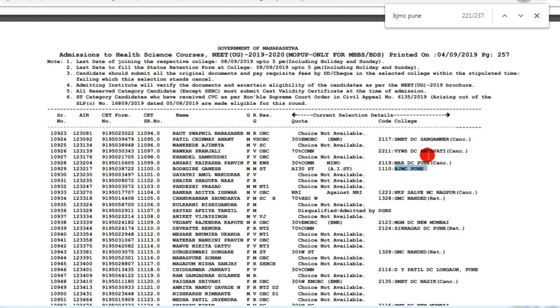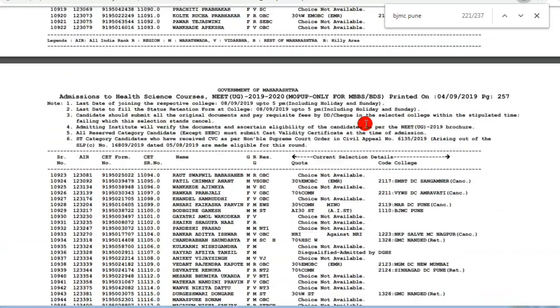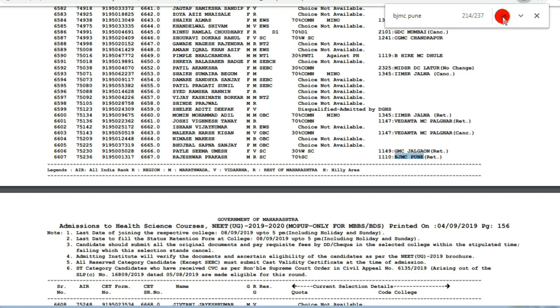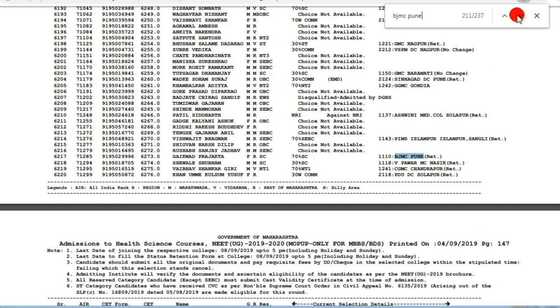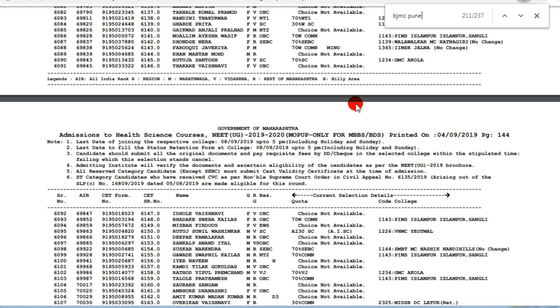Talking about state quota admissions — the 85% state quota counseling list contains all candidates admitted to different medical colleges across Maharashtra. To search for BJMC in this list, press Control+Find, type 'BJMC Pune', and press Enter. You can easily find the first and last rank and the names of students allotted in 2019. Download it for reference.